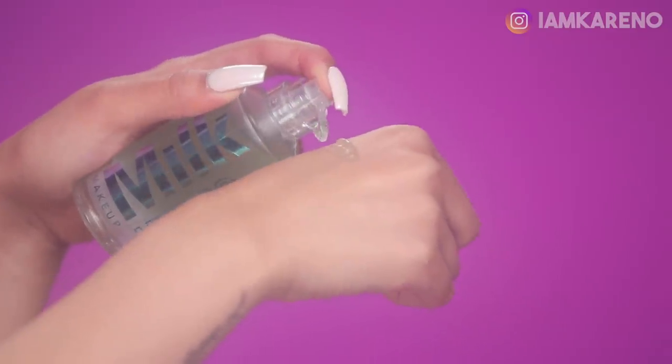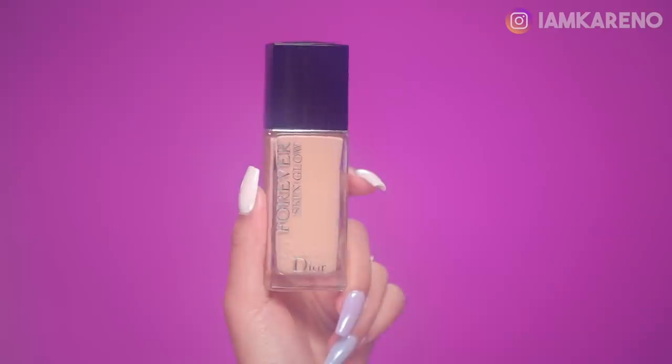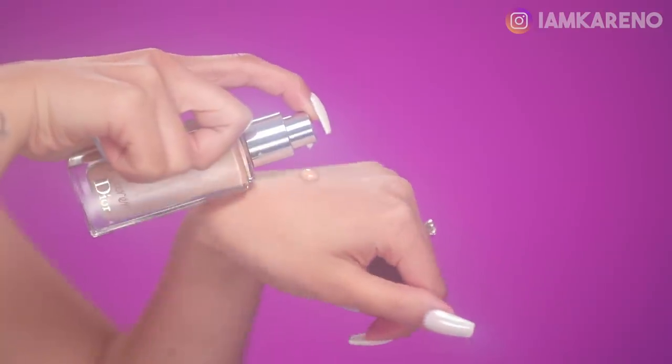Starting off with Milk's Hydro Grip Primer — this stuff is bomb.com. All you need is like one and a half pumps. You know how I'm obsessed with products that make my skin feel good and look good — this does just that. You want to get this right underneath your eyes too because that area tends to get pretty dry. This won't dry out your face at all because it is super hydrating. I love how there's a bit of immediate tackiness that dries up really quickly so the product will cling on and your foundation will look amazing for the full day. For foundation, I've been loving Dior's Forever Skin Glow.